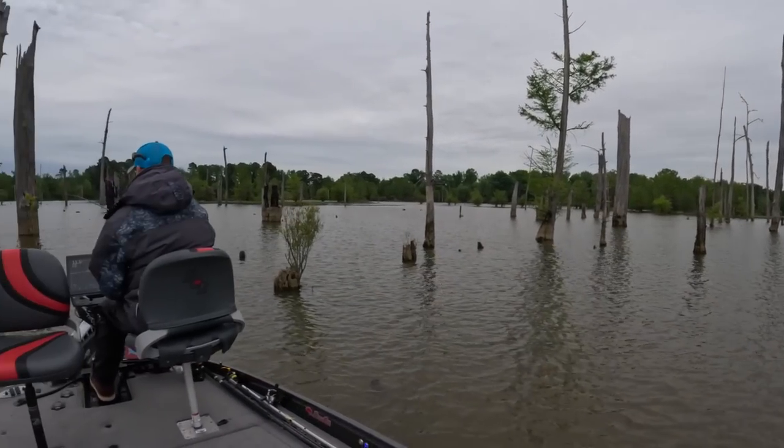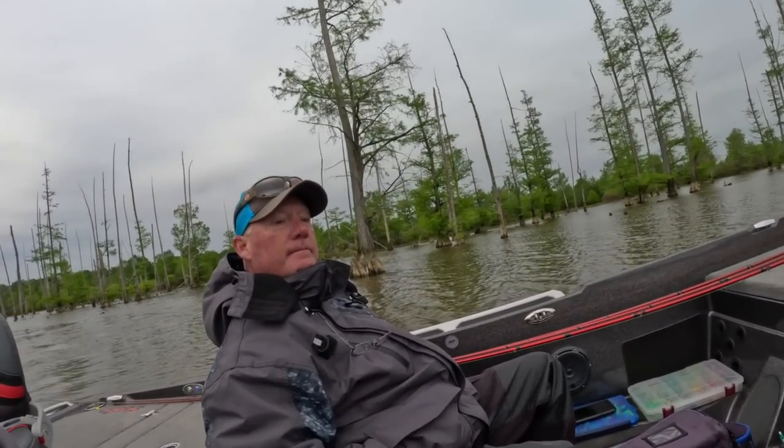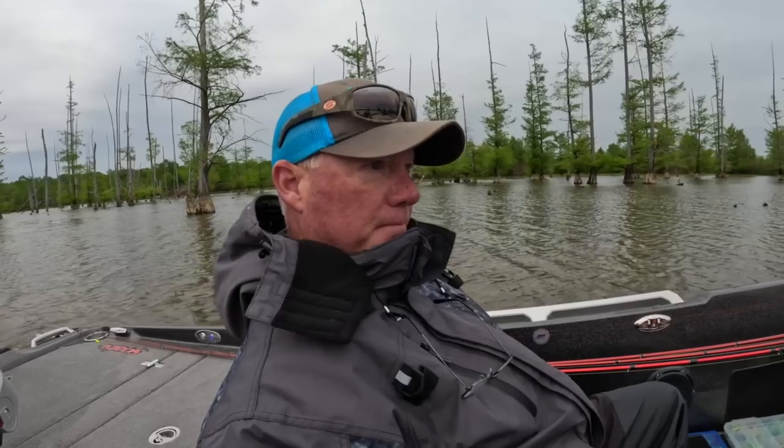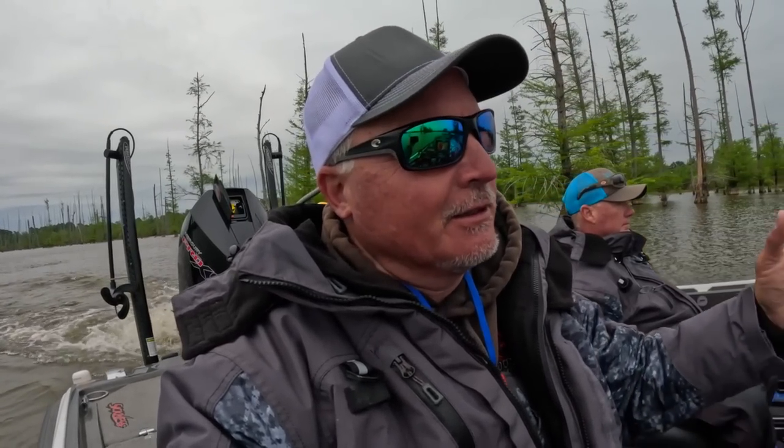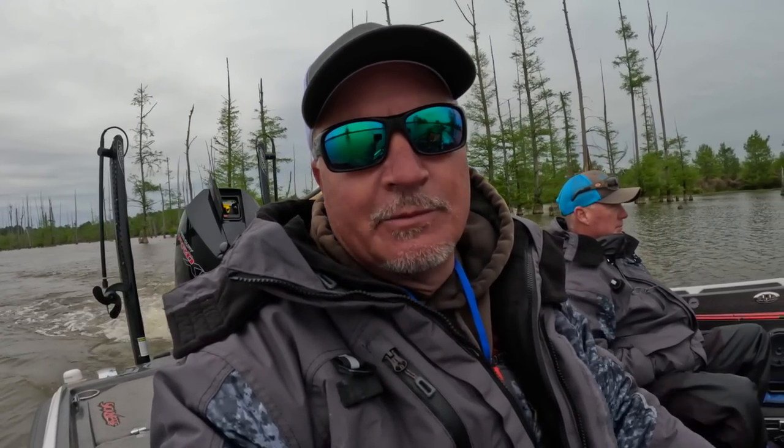We're out here in all this timber — it is crazy here at Millwood. If I make it through this without hurting my trolling motor I will be ecstatic. We're making a move. Mike says we've done fairly well up here in these oxbows. Pitching the baits — the fish are really aggressive, all you've got to do is get it close. It's a really aggressive bite right now. We're moving out of this timber to find something closer to the boat ramp we'll be taking off at, to make it as efficient as possible on tournament day.